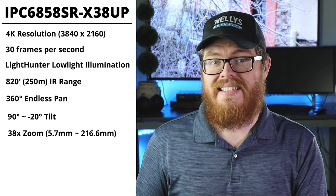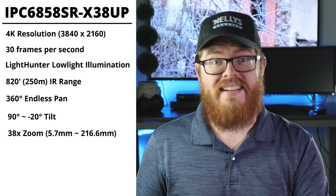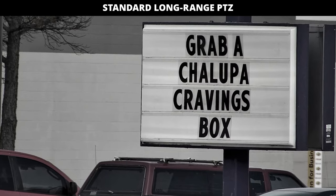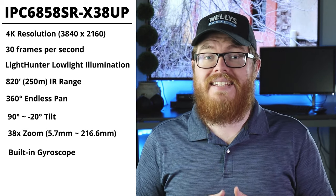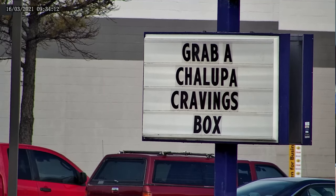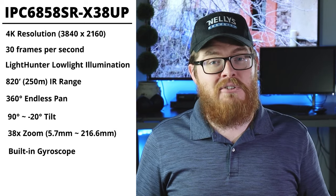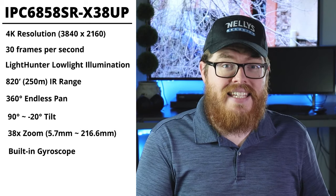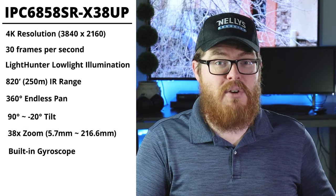If you are used to long range PTZs like this, you might expect there to be quite a bit of wobble when the lens is zoomed all the way in — the longer the camera's lens gets, the more wobble you're going to have with the wind and other vibrations. That's not the case with this camera because it has a built-in gyroscope that actually stabilizes the footage as the camera moves around. So when the wind blows the lens to the left, the PTZ's motor is going to kick in and move the camera back to the right. This happens in such a way that you don't even really notice it unless it's super windy outside, which you will see later on in this video. The gyroscope doesn't completely keep it from wobbling, but the amount of stabilization is really impressive.